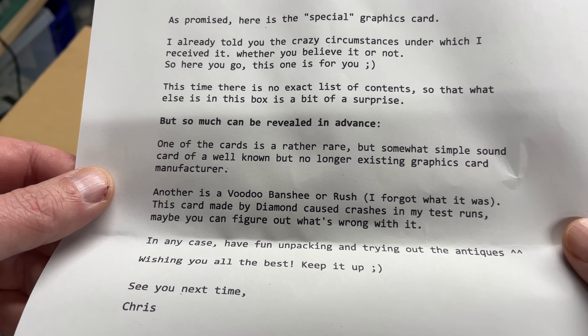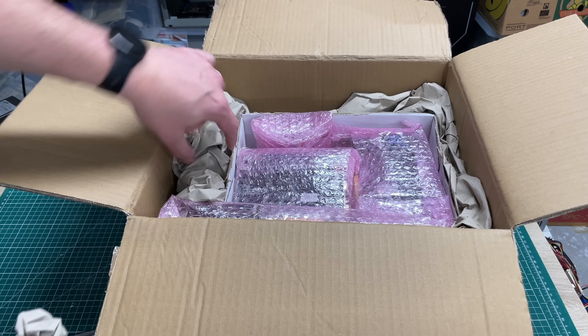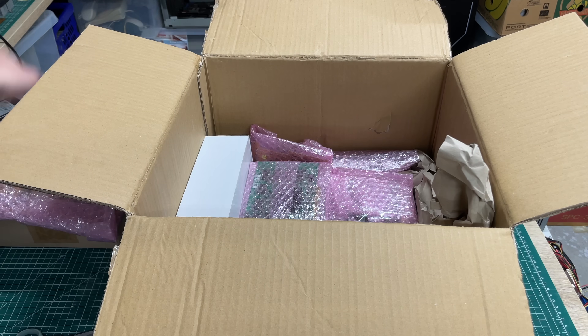So we've got the box open and we've got this nice little letter from Chris. As promised, here is the special graphics card - he already told me the crazy circumstances under which he received it. Now I'm not going to spoil what special graphics card we're talking about, but if you look at the last video I did in 2022 you'll get an idea. Please stick around till the end of the video to see what card we're talking about. Other than that we have a cool sound card - apparently a Voodoo Banshee or Rush - and lots of other stuff. I can't express enough gratitude for people that send in this type of stuff; it really proves the kindness in this whole retro community.